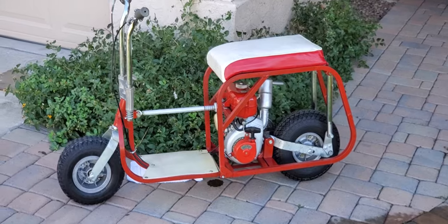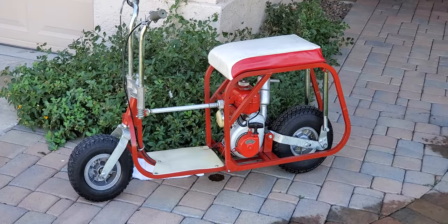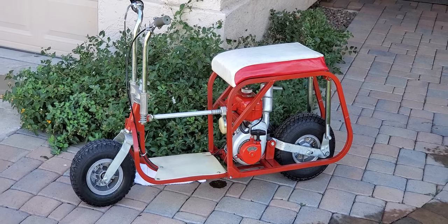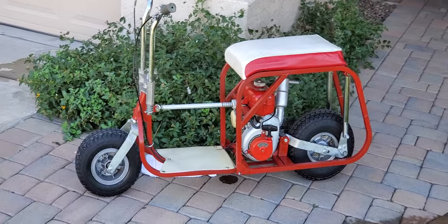I'll have a running video of me on it, or someone riding it down the street, when I get a second. Until then, here's a nice walk-around of it. Like I said, these were made between '64 and '67, so this is a prime example.